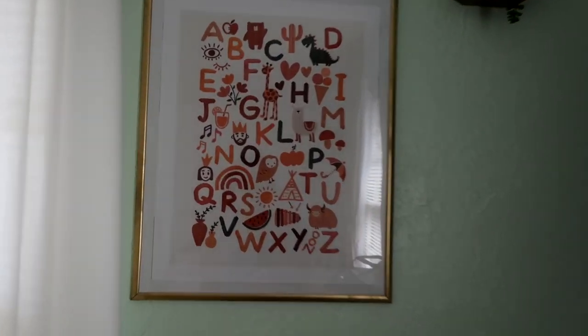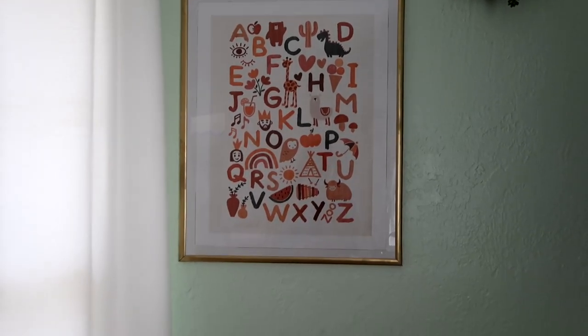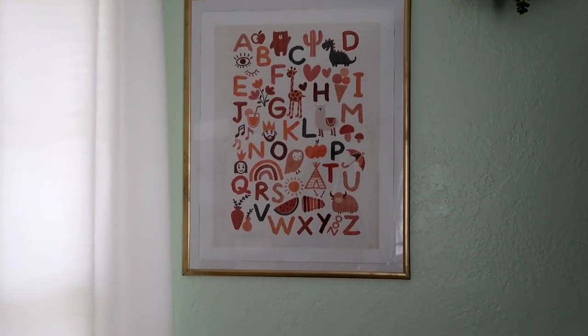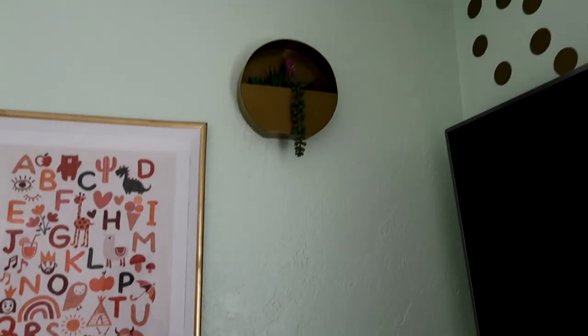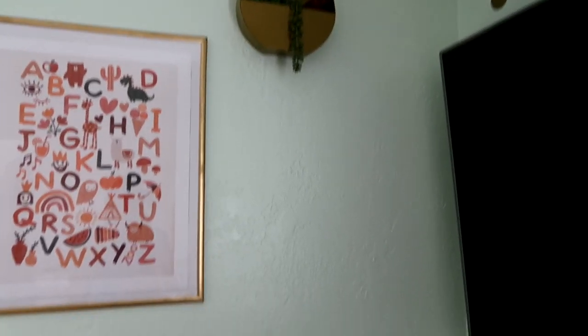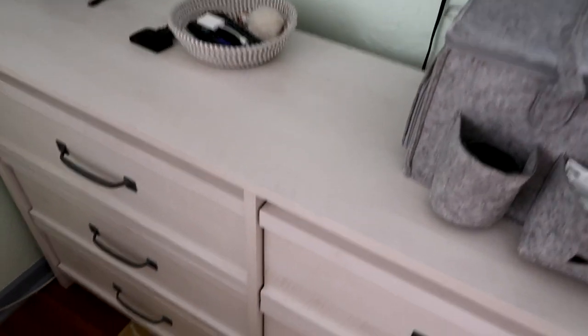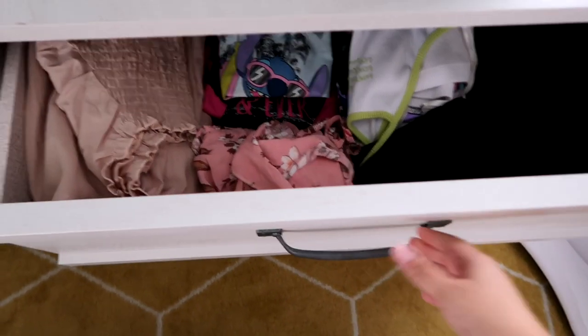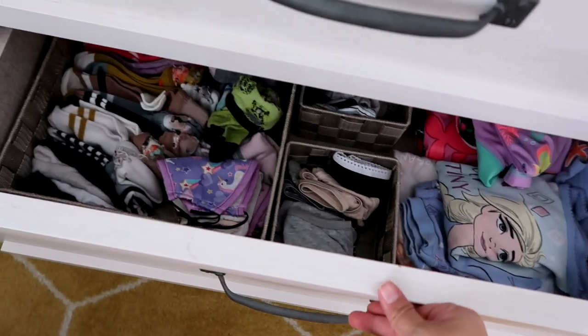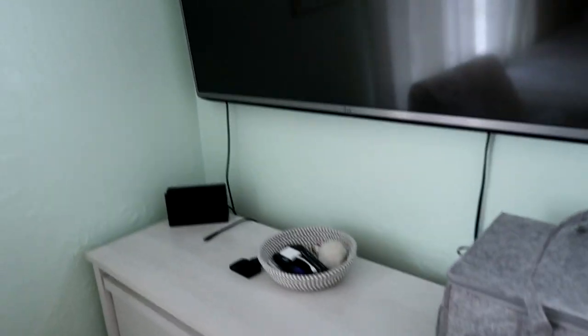Over here on this wall - I know you guys remember this one from the Shein haul - it's just a poster with the ABCs, really cute. And I paired it with that. Over here is the girls' dresser - not much going on here - just Stella's clothes and then Elena's clothes.